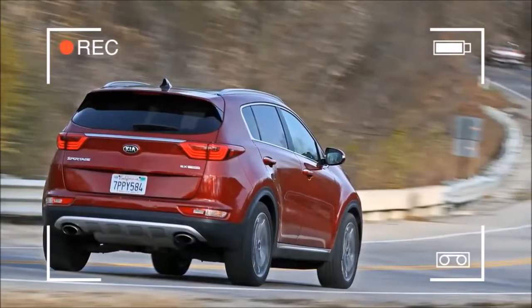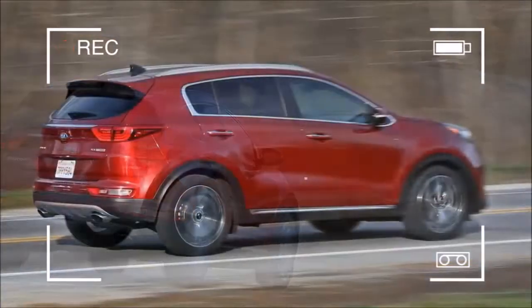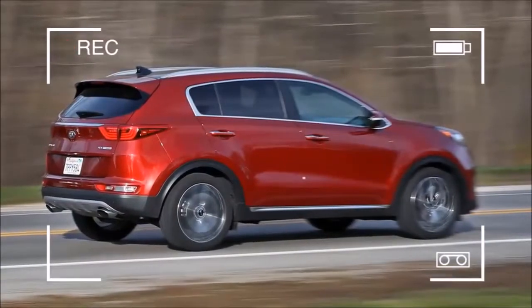The entry-level LX is up $300, the EX costs $600 more, and the Premier SX adds $100.